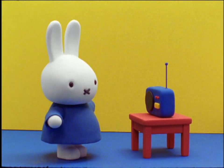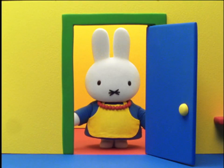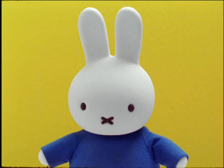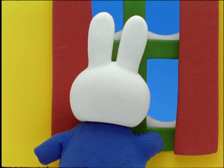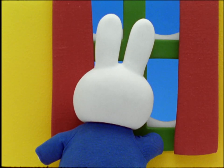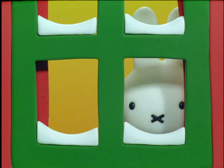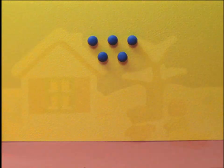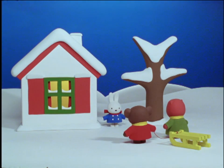Mother Bunny called. Miffy! Miffy! Look outside! It's so beautiful! How strange! Miffy thought, it has been raining all day, and Mother says it's beautiful. Miffy looked through the window. What did she see? Everything was covered with soft white snow. The sky was blue again. How wonderful! Miffy took a warm coat and a scarf. She dressed herself and ran outside, where she could play with her friends at last.